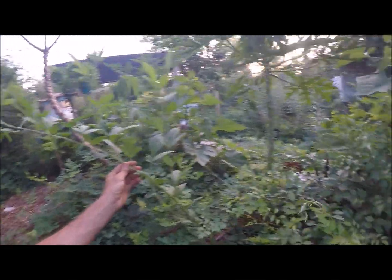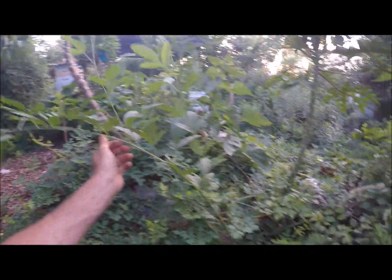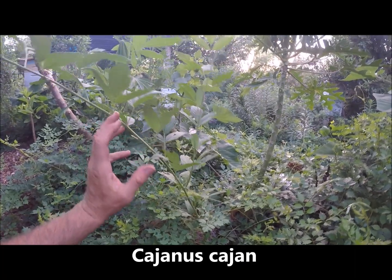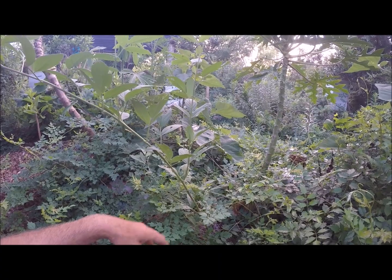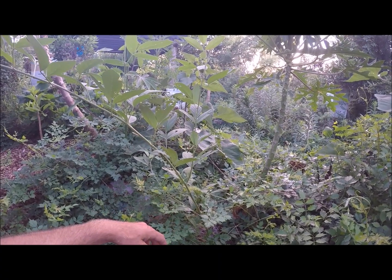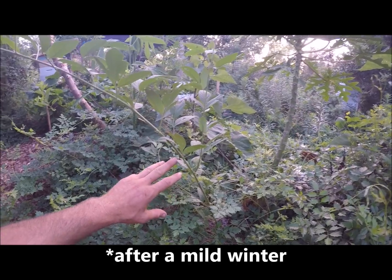I found another nitrogen fixer — this legume is called pigeon pea. This is not a tree, and it's not usually perennial for me because we've had harsh winters, so I just saved seed. It can be perennial, absolutely, but it just has frozen out.